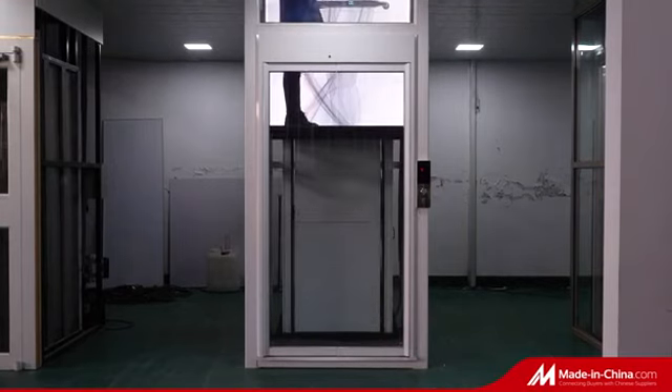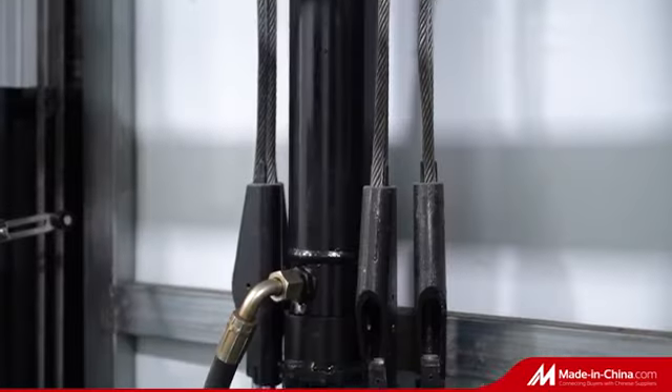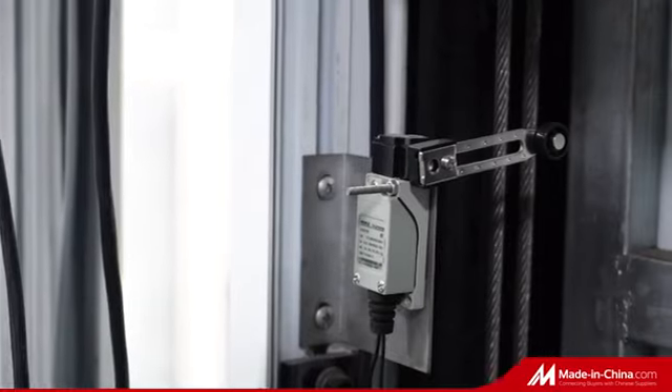The landing doors can automatically open when it arrives. The edges of the doors are decorated with blue LED light belts that look quite delicate.